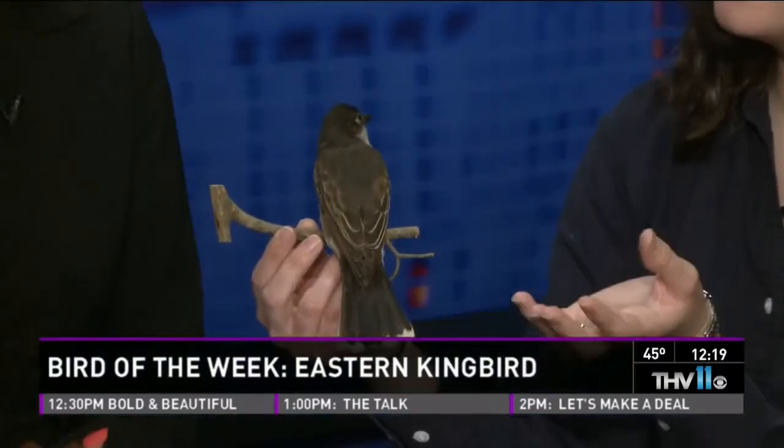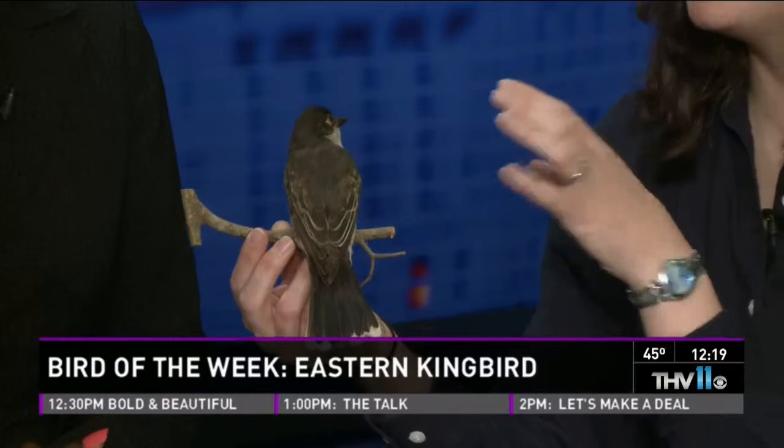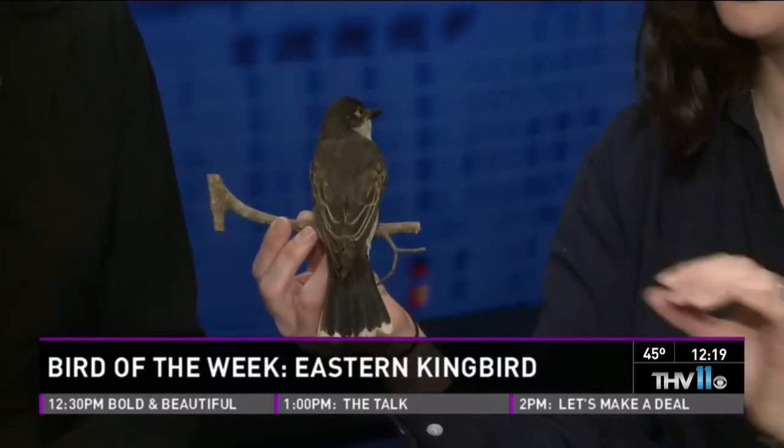There's an Eastern and also a Western Kingbird. Despite this bird's name, it can be found all the way from the Pacific Ocean to the Atlantic Ocean — they just don't have them down in the far southwestern United States.